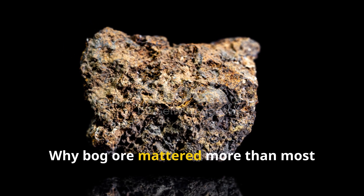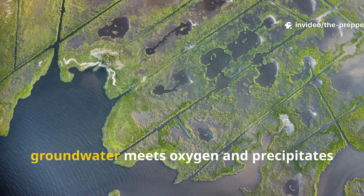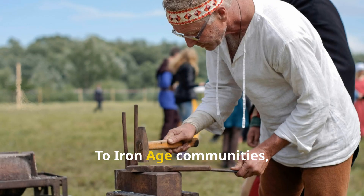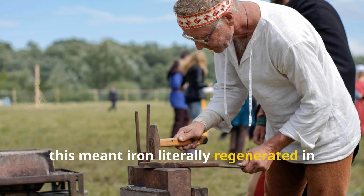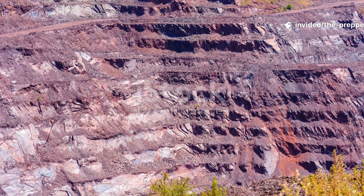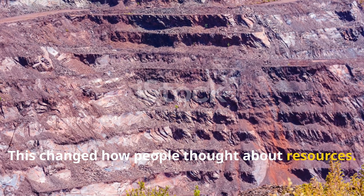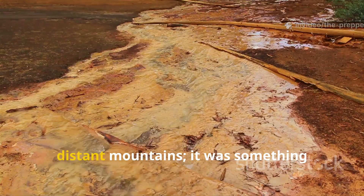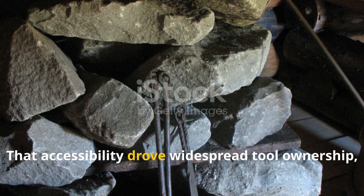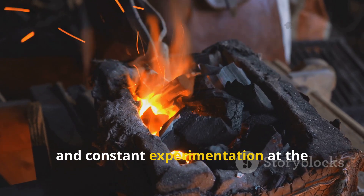Bog ore forms in wetlands where iron-rich groundwater meets oxygen and precipitates iron oxides. To Iron Age communities this meant iron literally regenerated in the landscape — harvested areas could refill within decades. This changed how people thought about resources. Iron wasn't something imported from distant mountains; it was something gathered like timber or clay. That accessibility drove widespread tool ownership, regional blade styles, and constant experimentation at the village level.